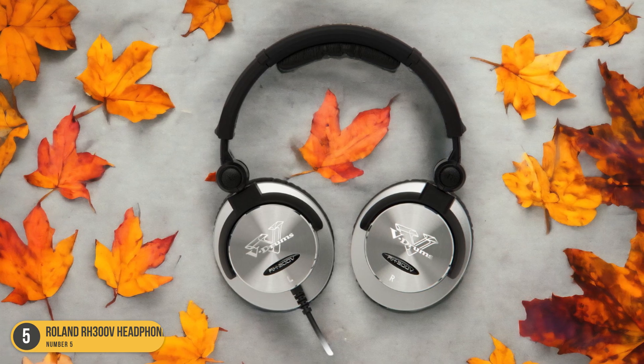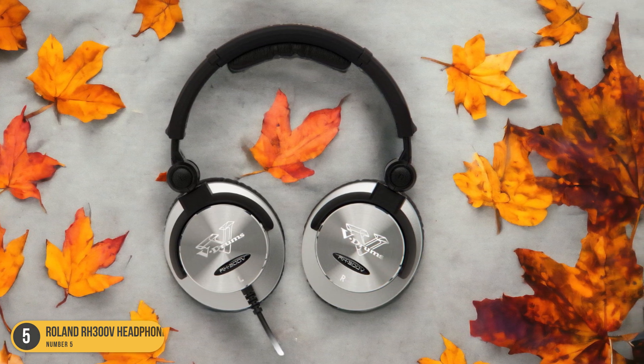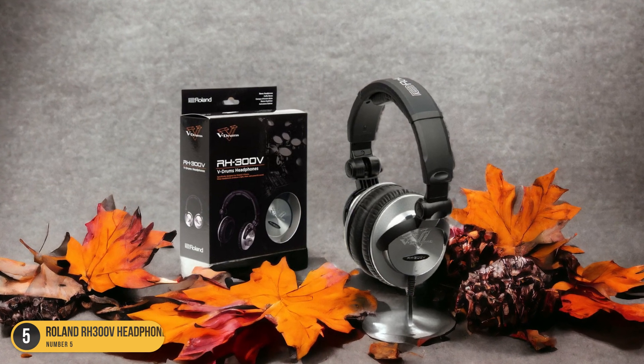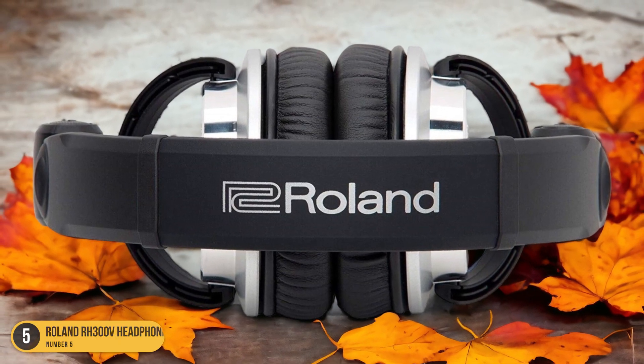These headphones deliver a rich audio experience, emphasizing all frequencies with a flat frequency response that captures the nuances of electronic drum sounds. The closed-back design not only enhances sound isolation but also provides a snug and comfortable fit ideal for long drumming sessions.